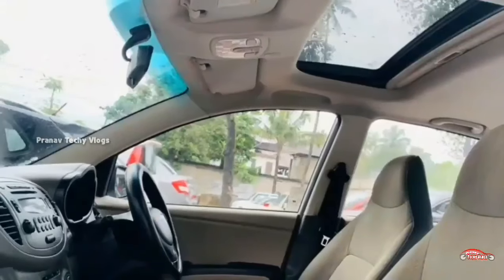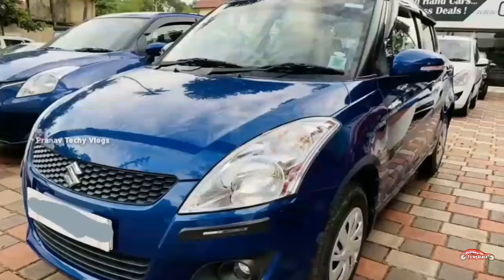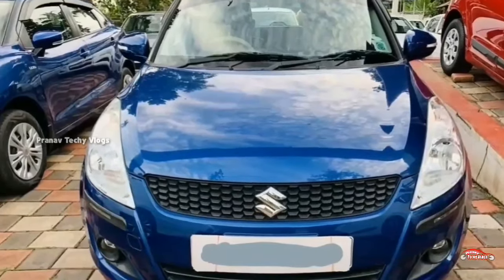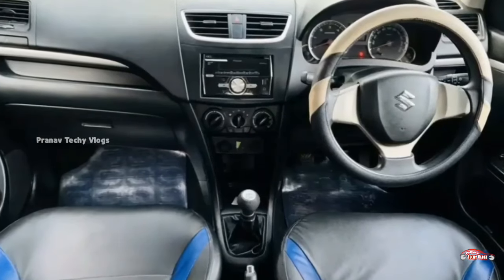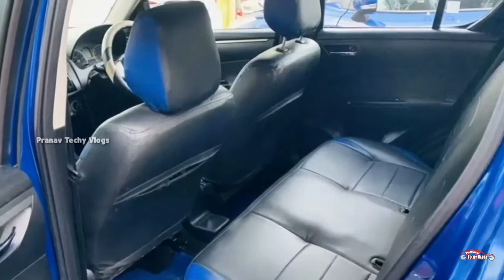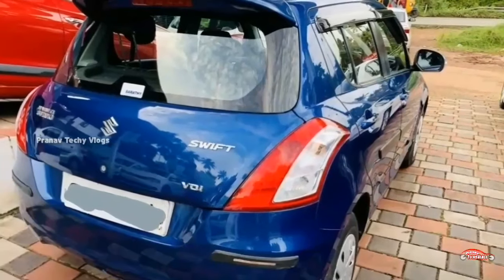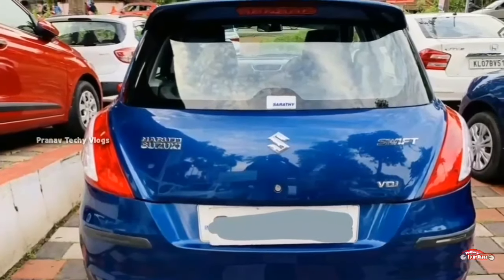Let's go to the next one. The Suzuki Swift has a 2016 registration. VDI is the option. It is a diesel vehicle with single ownership and manual transmission. It has a new camera. It is available with third-party insurance.